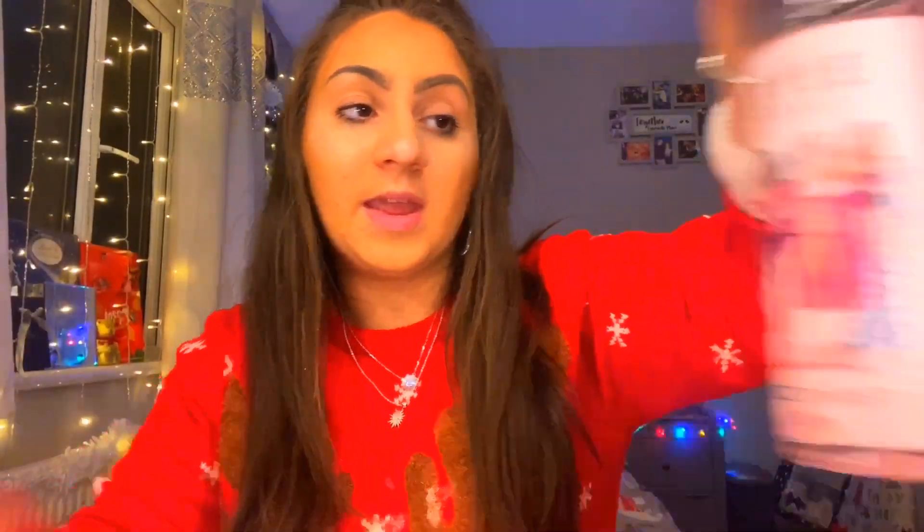I also got the Sweet Like Candy by Ariana Grande body spray, the Style body spray by Little Mix — a favorite. We got some links because who doesn't get links at Christmas, and then some Impulse spray.